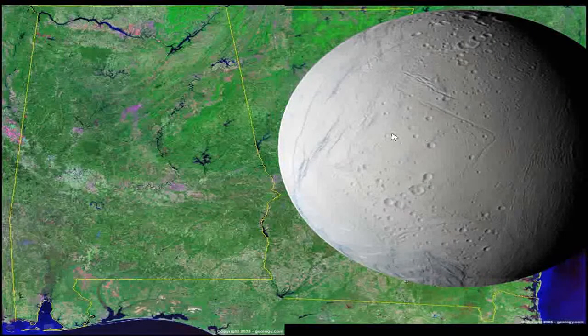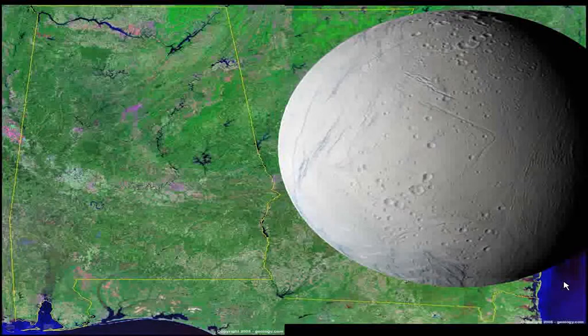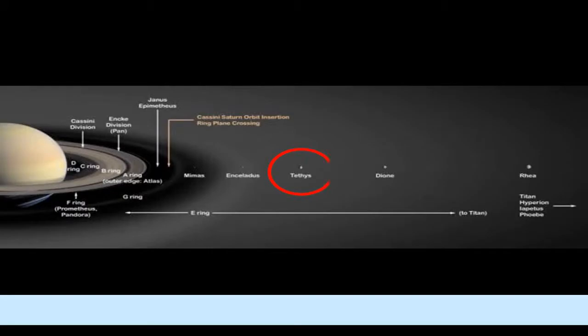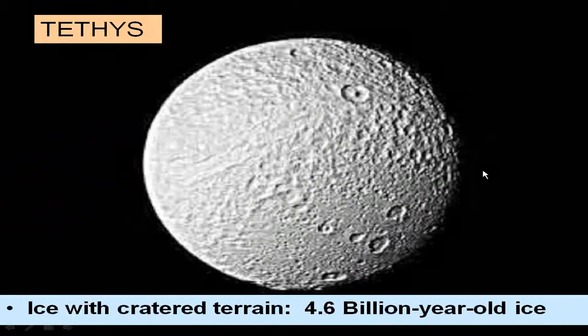Enceladus is a relatively small moon — just about the size of Alabama. Moving further out, we have Tethys, which has a very old terrain showing all sizes of crater impacts, basically proving it has one of the oldest surfaces in the solar system — like Callisto — with 4.6 billion-year-old ice on its surface, making it a good place to visit to investigate an unchanged surface from the beginning of the solar system.